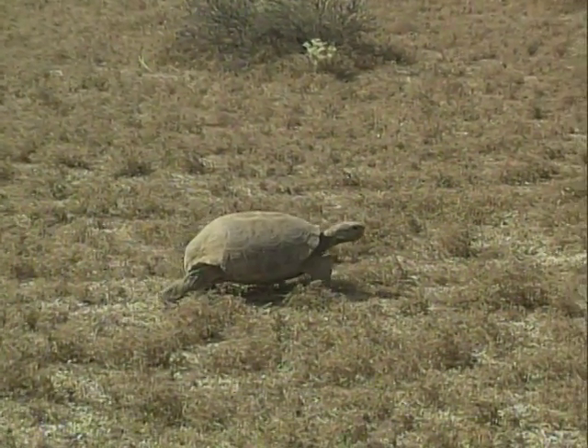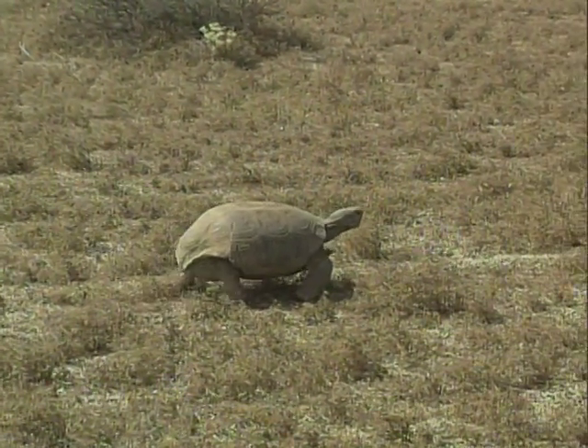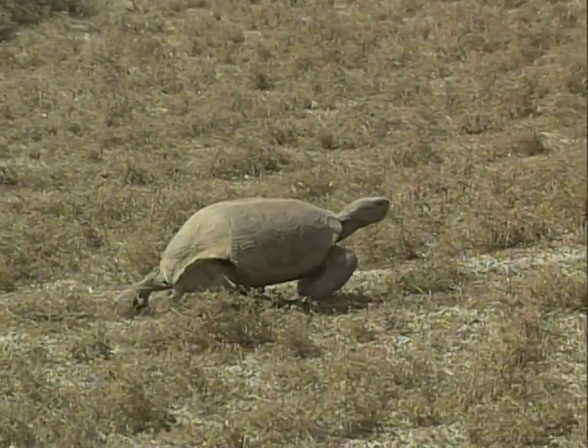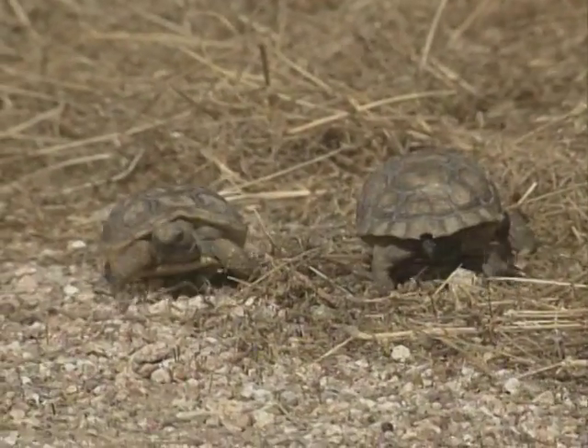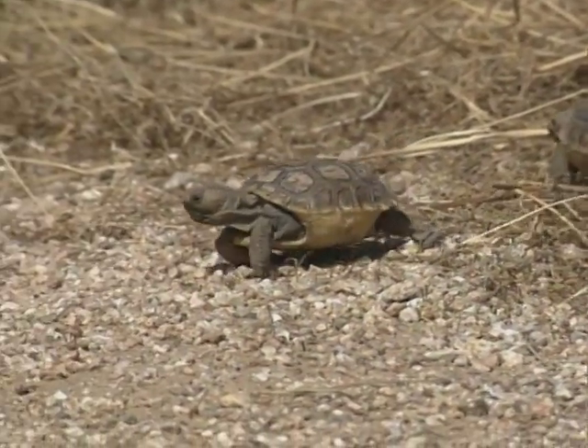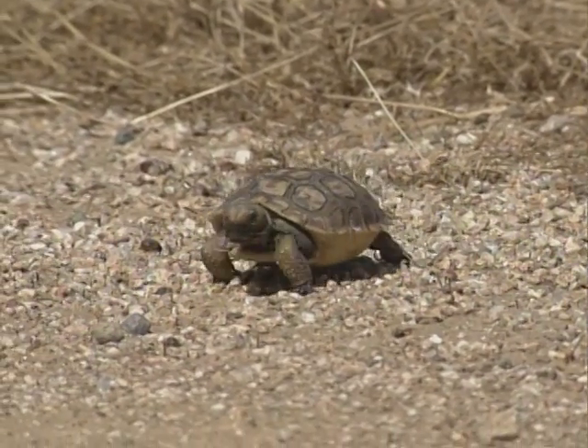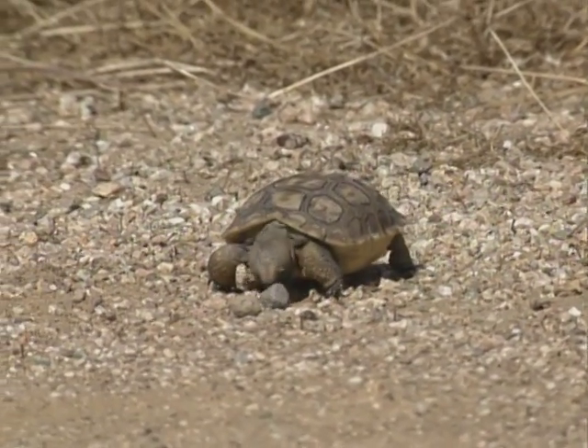Reproduction of the tortoises doesn't begin until 15 to 20 years of age. The female lays between 1 and 15 eggs and then abandons the nest. These small hatchlings are born approximately 90 days later with very soft shells that will not become completely hardened for about 5 or 6 years.